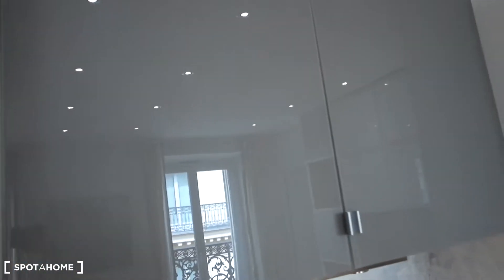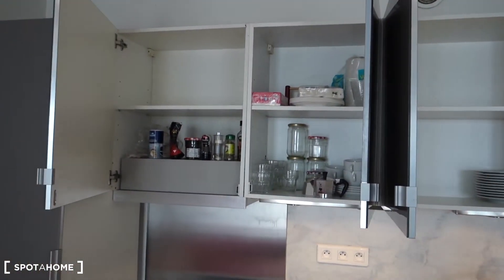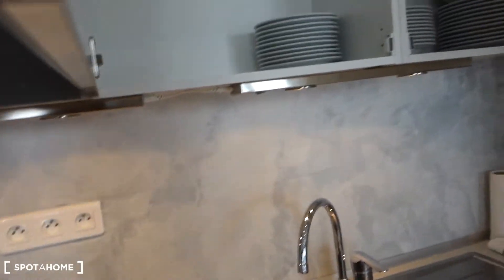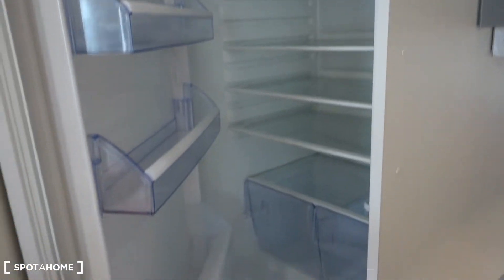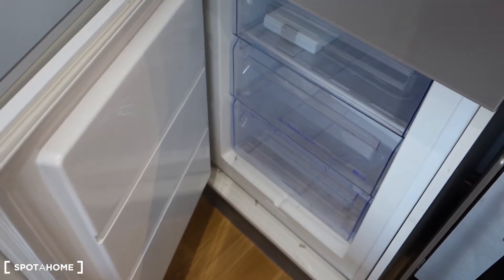There are some basic necessities as well. On the extreme left we've got a built-in fridge, and below a built-in freezer.